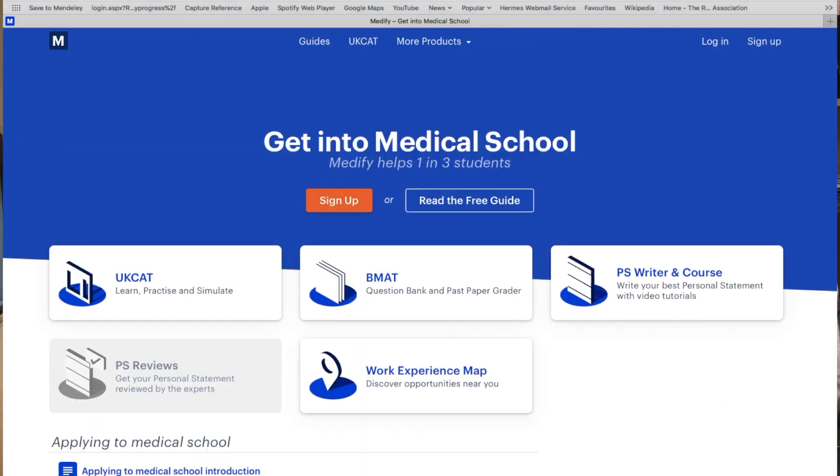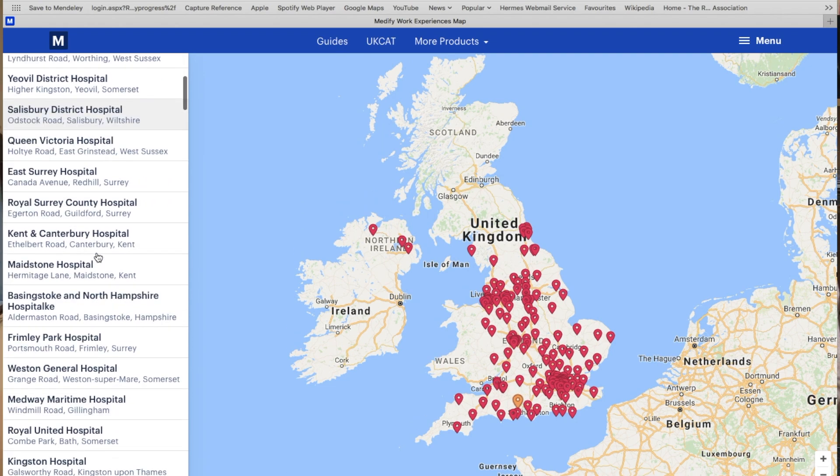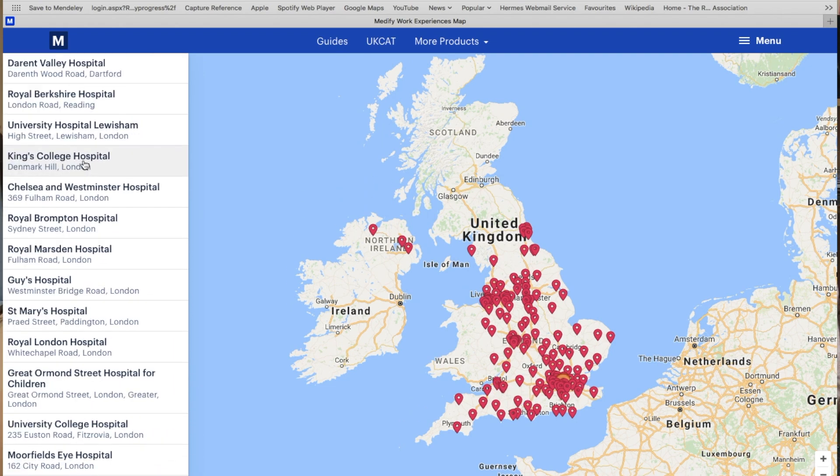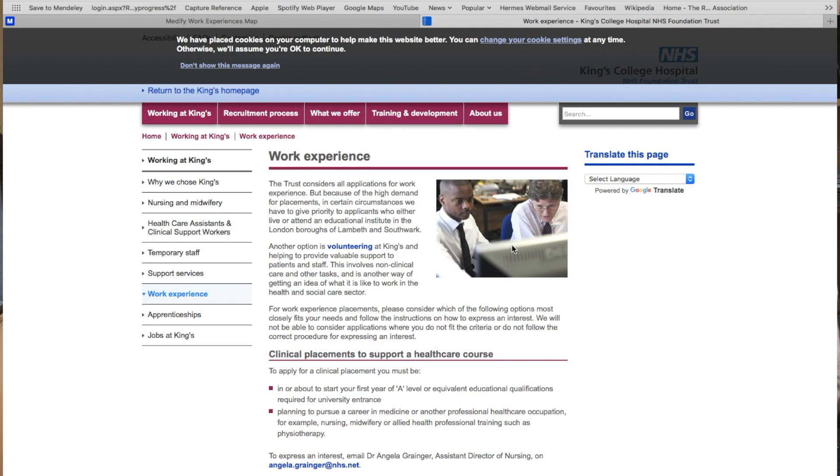Another great resource is Medify. They can help you find work experience via their website — they now have a tab for work experience. You just click on it and it helps you search for hospitals in your area, and a lot of the time it links you directly to the hospital's page so you can send your application. We'll have all the links to those resources in the description box below.